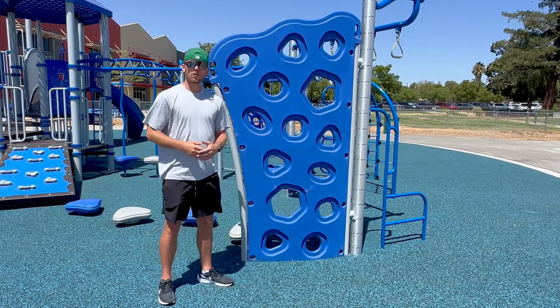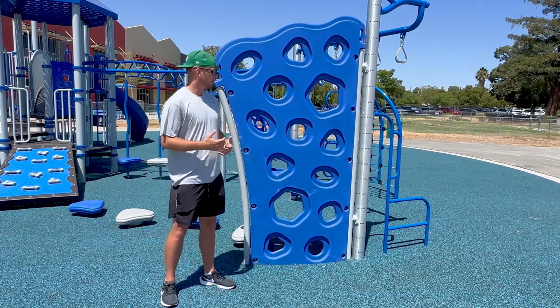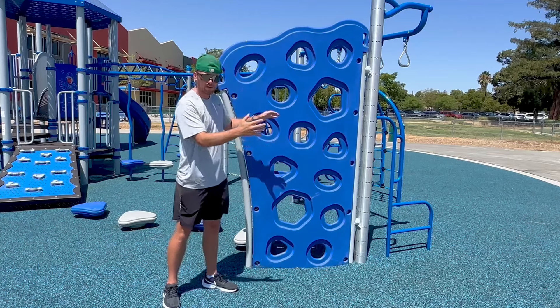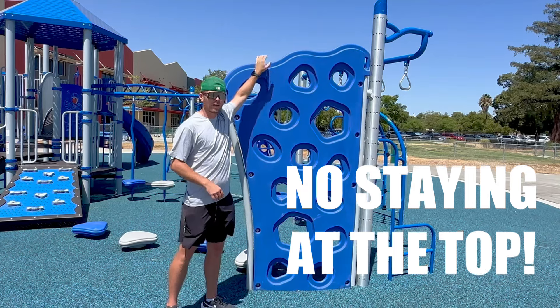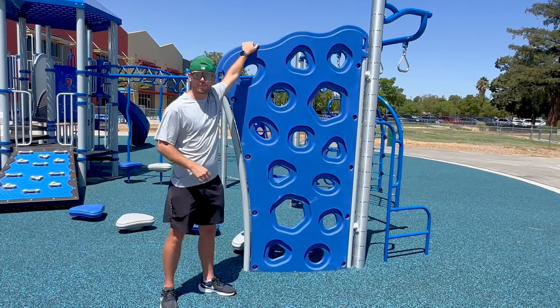Here is an example of another one of our climbing structures on the new playground. The main point we have to focus on is one at a time on this — it is not a large area so let's keep it one at a time. Another very important point is there is no sitting, standing, or lingering at the top. You climb up it and then you climb back down. We don't want to have any injuries up here.